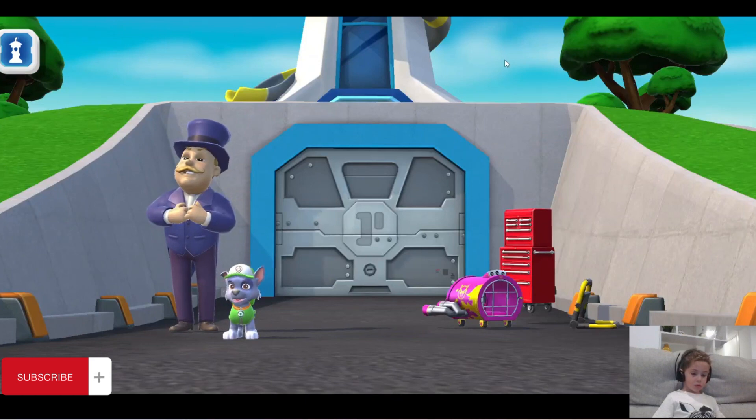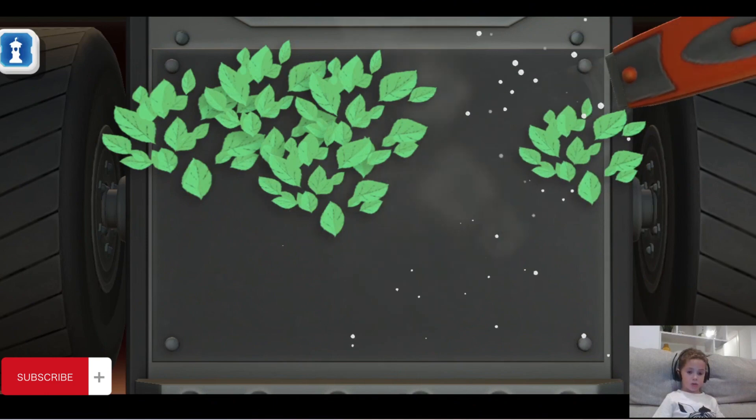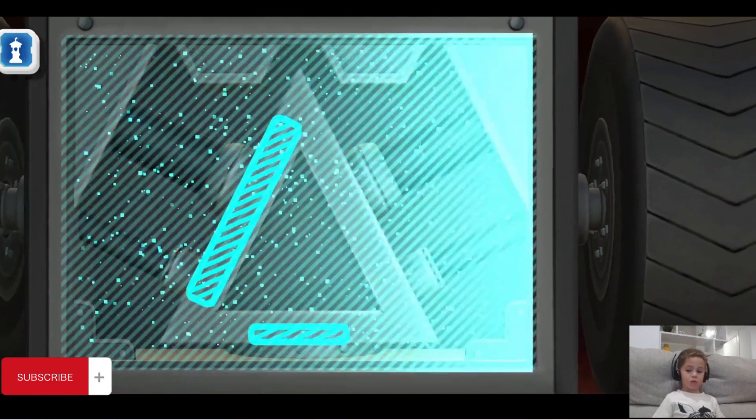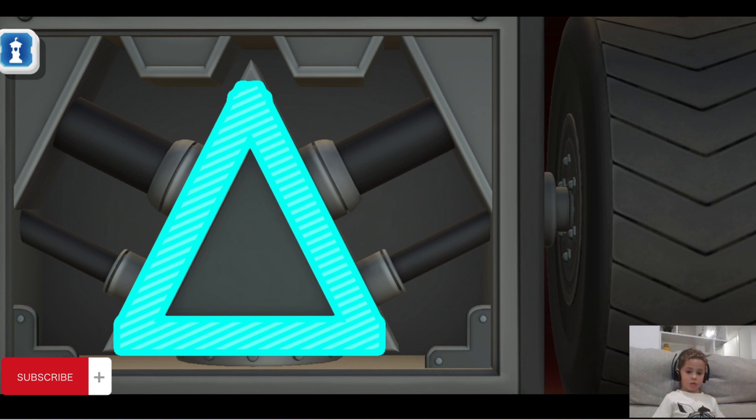Wow! What happened here? Triangle! A triangle is a shape with three sides. It looks like a flat pyramid!